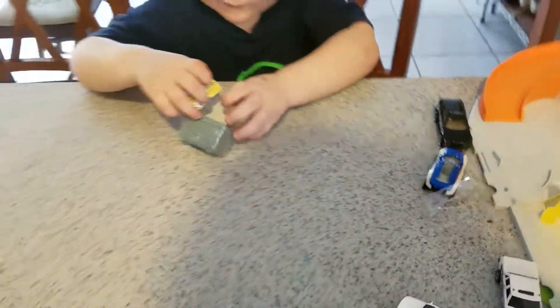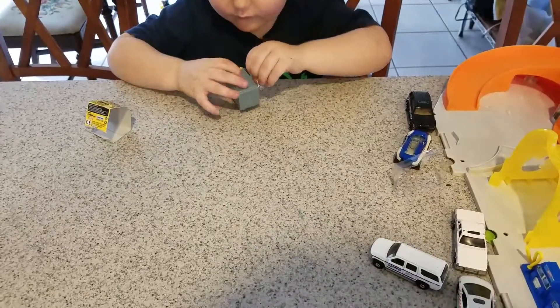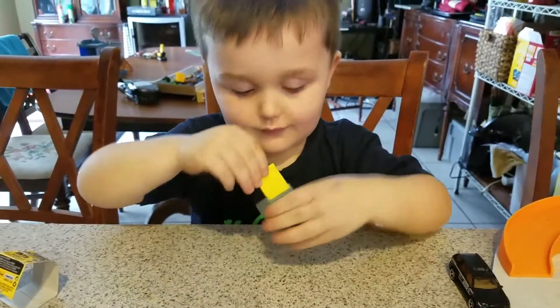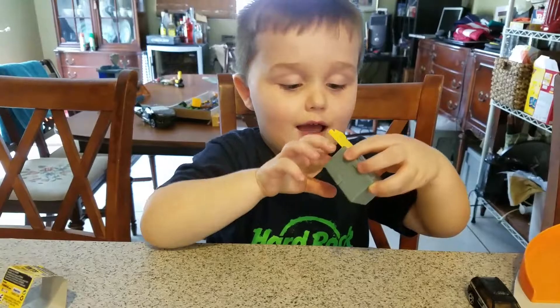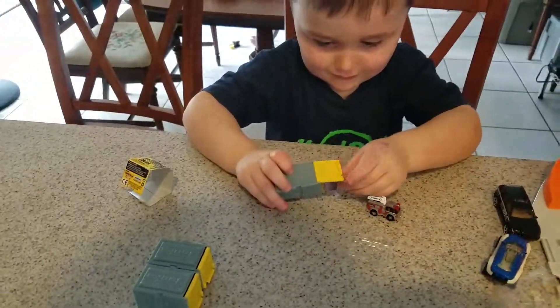Now let's open the third one that we have. Fire truck. Oh, you got a fire truck? Yeah. Open it up, let me see. These are great. These are all your favorite vehicles, aren't they? Yeah. Fire truck, fire rescue, backhoe. Oh, that is a nice little fire truck.